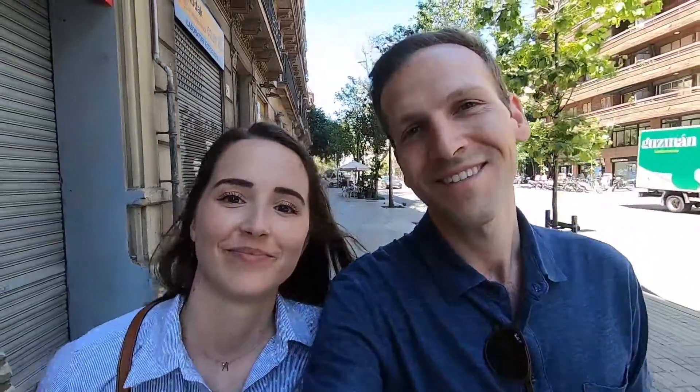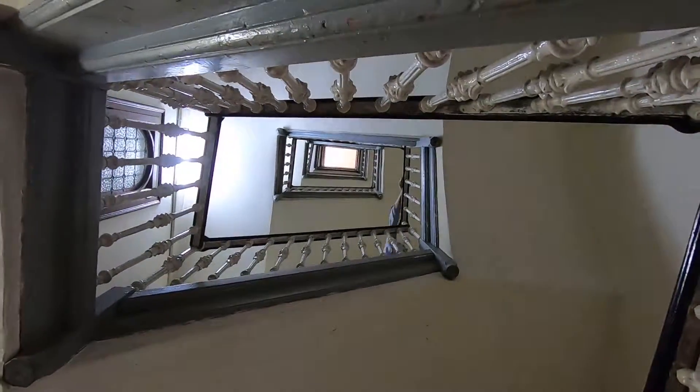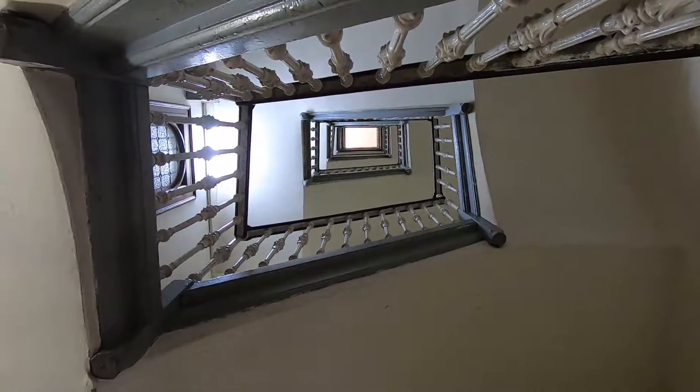We just visited the last cathedral of our little exploration of the Gothic Quarter. Now we're heading back to the Airbnb. My legs are tired. We're going to take a rest and pack up, because tomorrow morning we take a train out to our next destination. We're going to take a break.